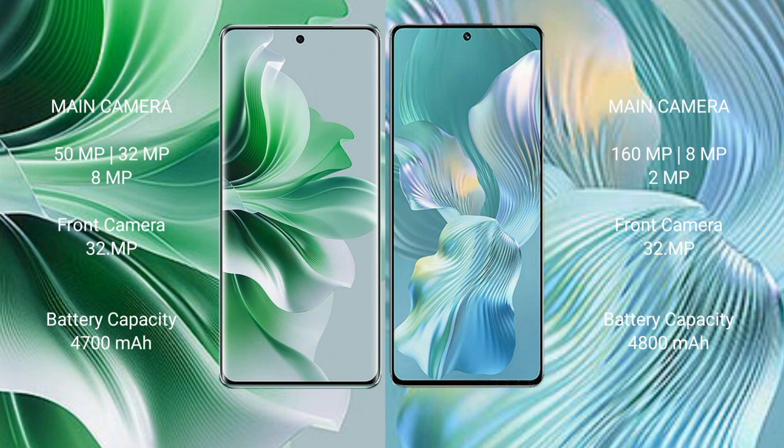OPPO Reno 11 Pro features a triple rear camera setup: 50MP plus 32MP plus 8MP, and a front camera of 32MP. Honor 80 Pro FLUT features a triple rear camera setup: 160MP plus 8MP plus 2MP, and a front camera of 32MP.